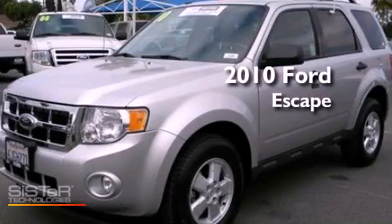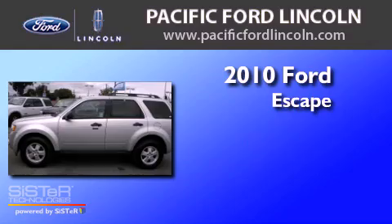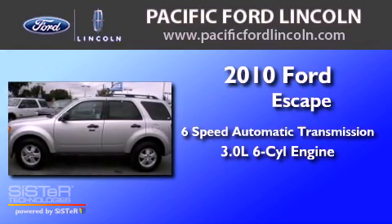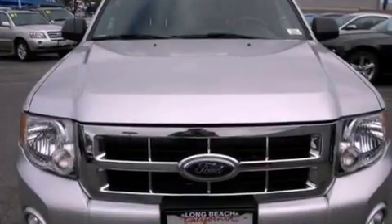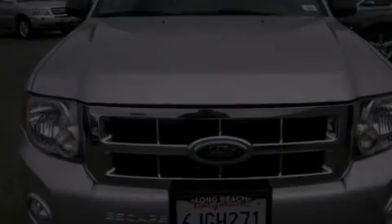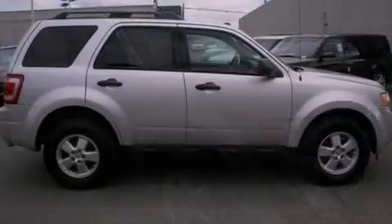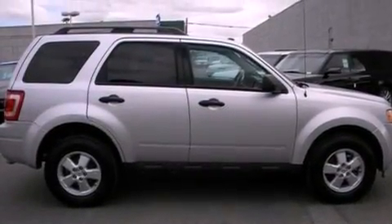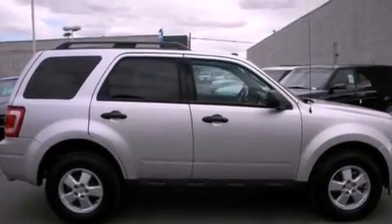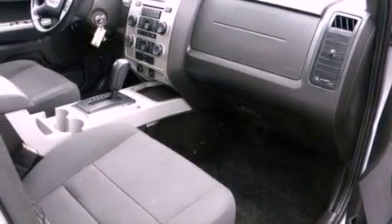This is a certified pre-owned 2010 Ford Escape with a 3.0 liter V6. Its top features include air conditioning, external temperature display, four well-positioned speakers, leather steering wheel trim, a multi-link rear suspension, aluminum wheels, traction control and stability control systems, a four-wheel independent suspension, and this vehicle has less than 30,000 miles.